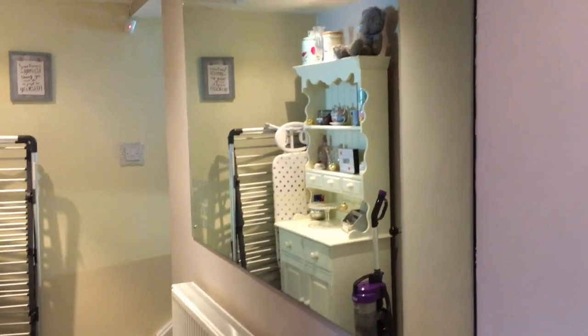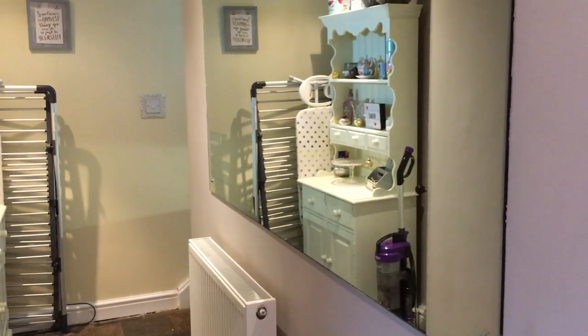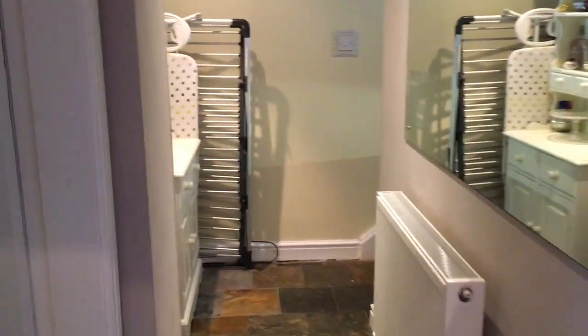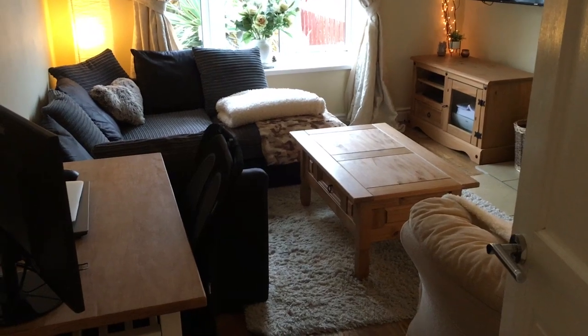This is our hallway, so we have a giant big mirror just to open up the space and we also have a Welsh dresser down at the bottom which I will show you in a little bit. The first room that we get to is our living room so I'm just going to take you through that now.